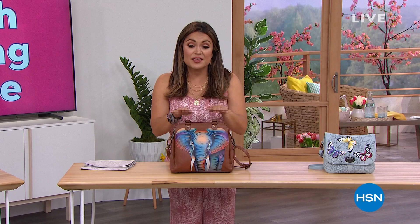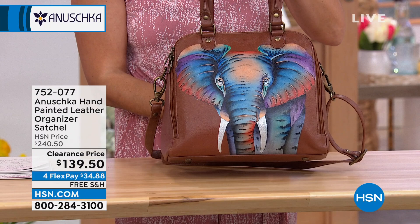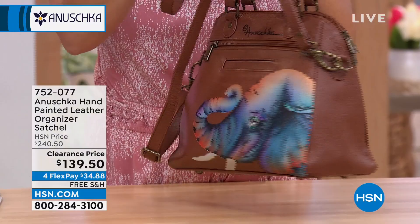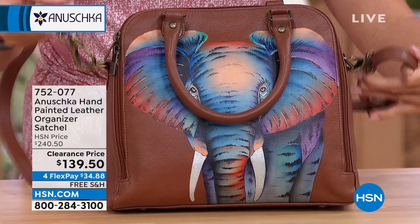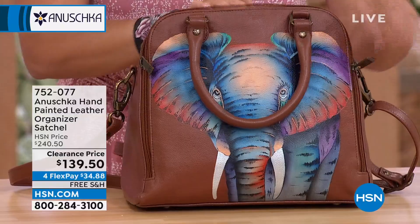This is one of them. First of all, beautiful artwork like every Anushka bag will bring you. But this clearance price — a $100 savings on this organizer satchel. As you can see, it's a great shape, with lots of organization on the inside. I love that this has the handle and also a removable, adjustable leather strap. So much space and organization on the inside.